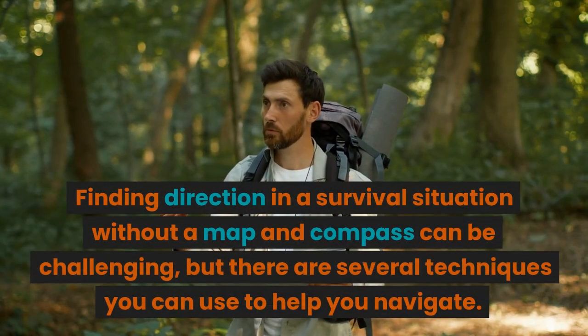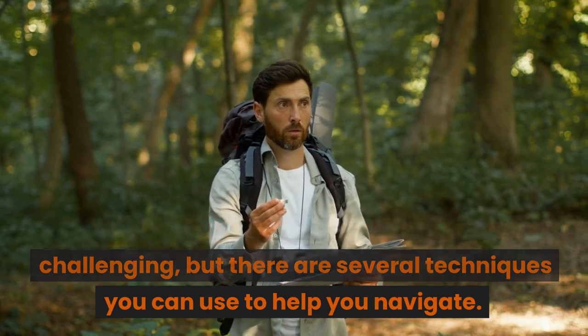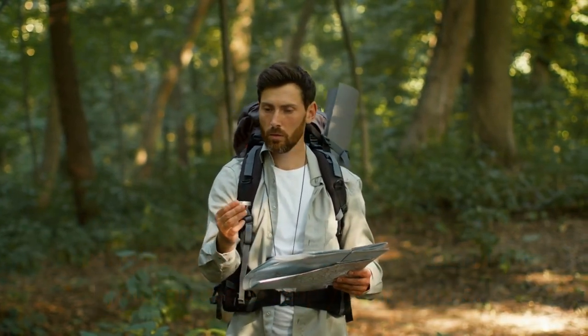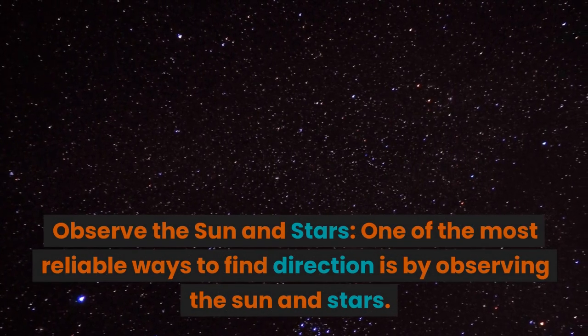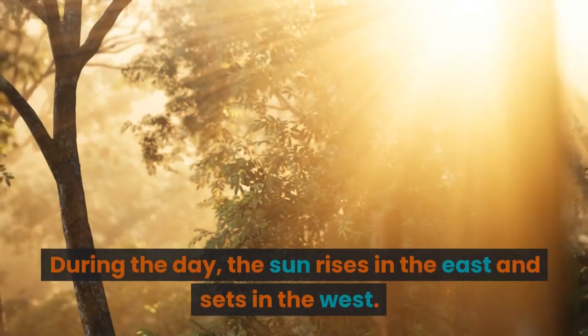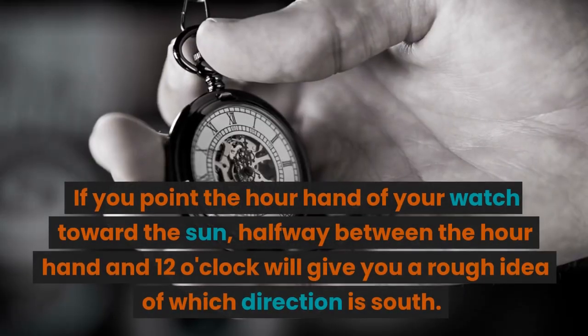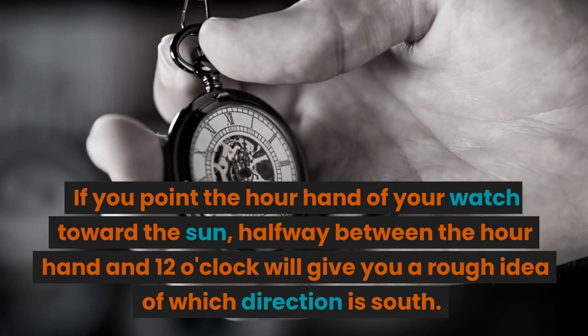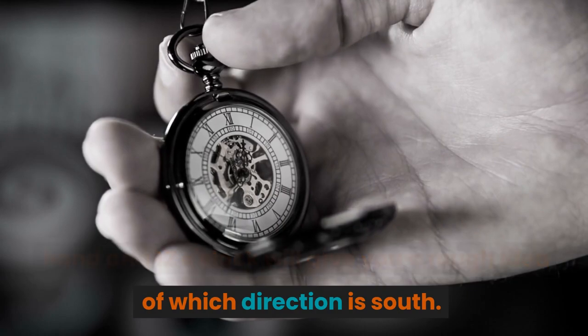Finding direction in a survival situation without a map and compass can be challenging, but there are several techniques you can use to help you navigate. One of the most reliable ways to find direction is by observing the sun and stars. During the day, the sun rises in the east and sets in the west. If you point the hour hand of your watch toward the sun, halfway between the hour hand and 12 o'clock will give you a rough idea of which direction is south.